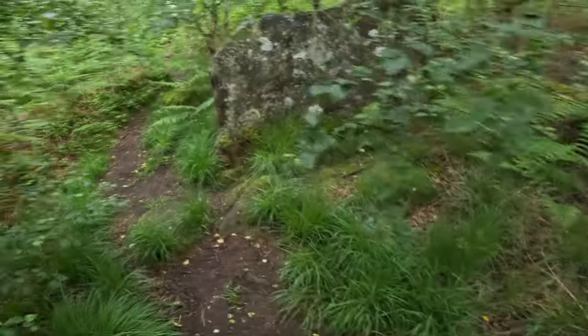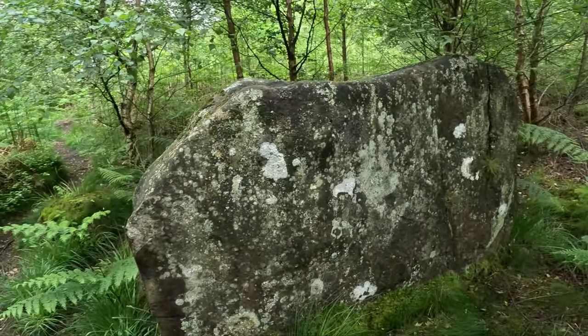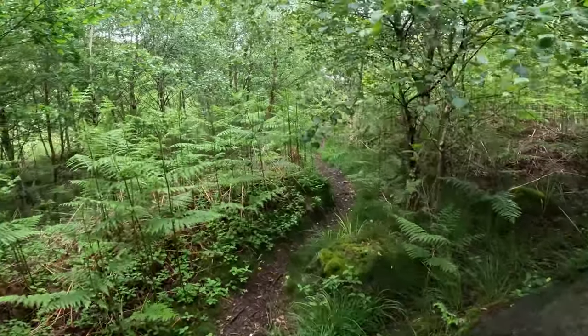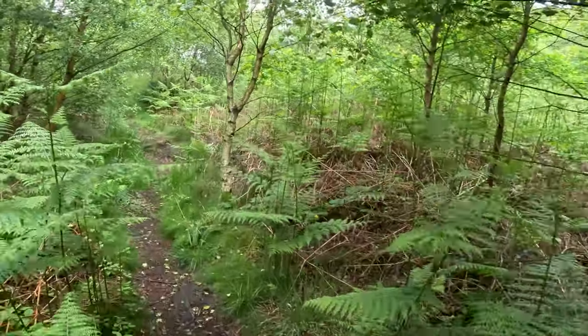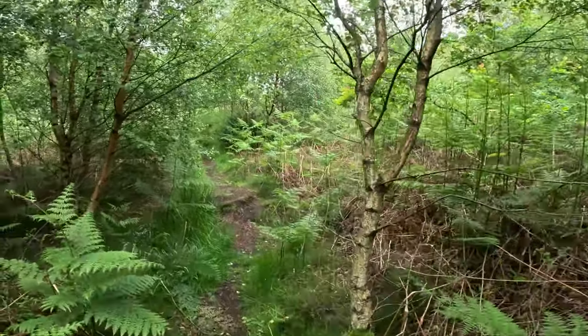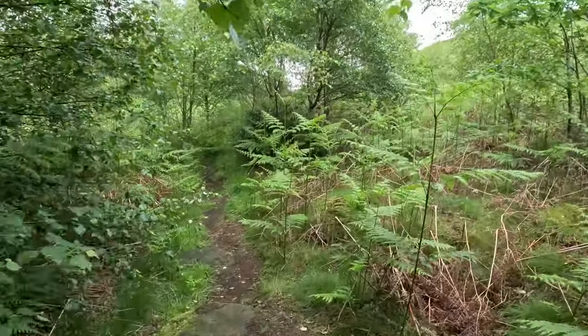Some lovely old rocks in here. This woodland has sort of reclaimed itself a bit, I think. Look at this big old rock — it's a beauty. On the map it doesn't show woodland at all, it shows field, so it shows it is relatively new woodland.